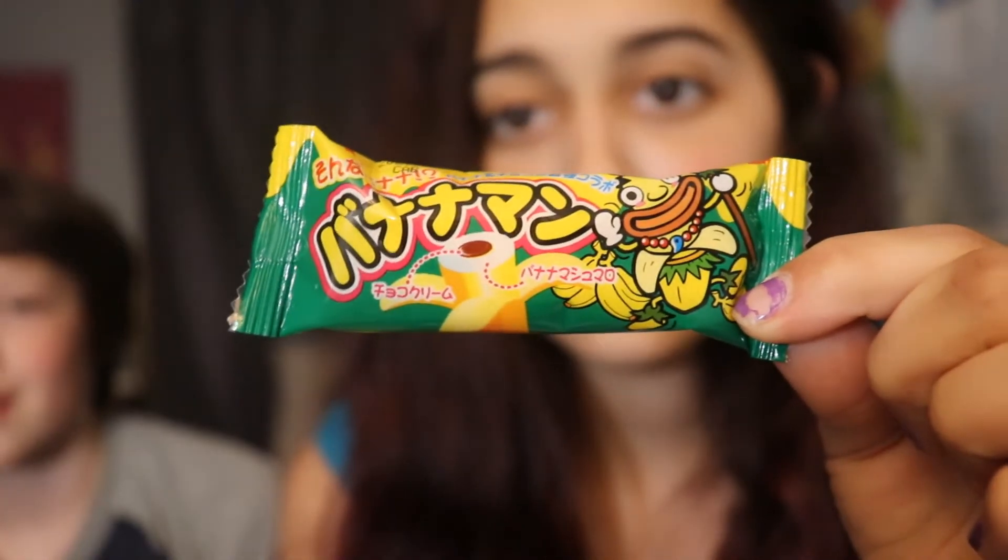We don't know what a lot of the stuff is because it's in Japanese writing. So if you know the name of some of these things, if you know what they are, tell us in the comments because we have no idea. We're just sort of eating stuff.